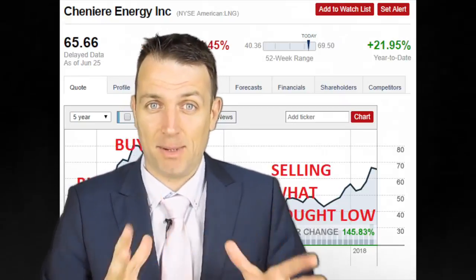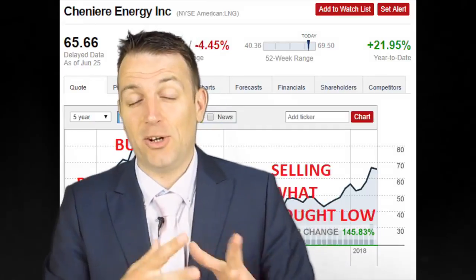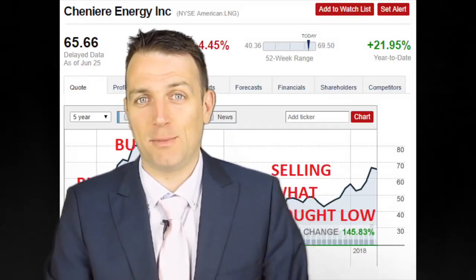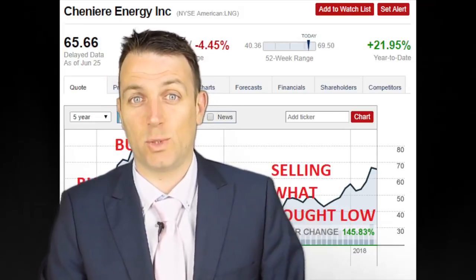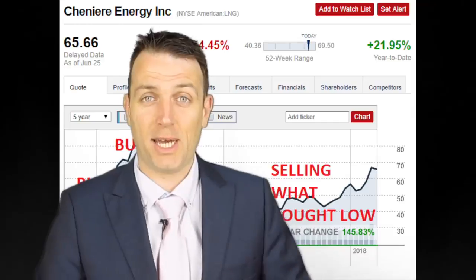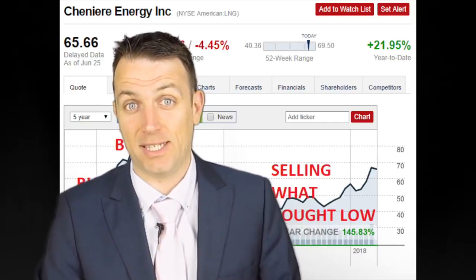Seth Klarman is the investor I admire the most. To promote him on this channel, I will go through his book 'Margin of Safety' as soon as we finish with 'The Intelligent Investor' — we'll do a recap summary of 'Margin of Safety'. I think it's one of the best books for investors.